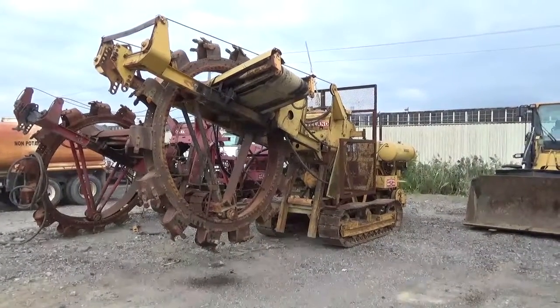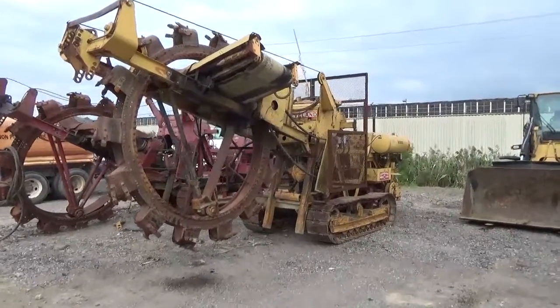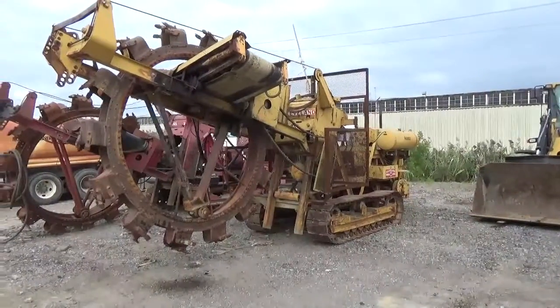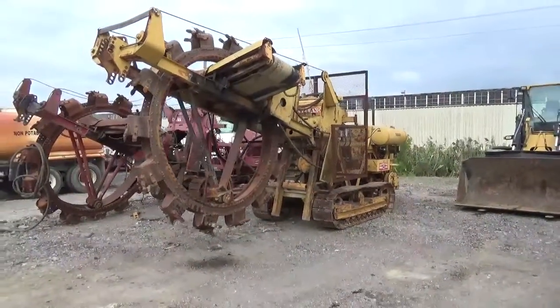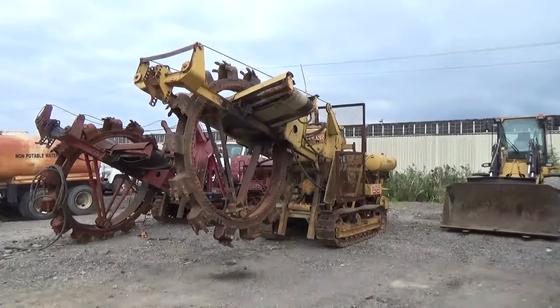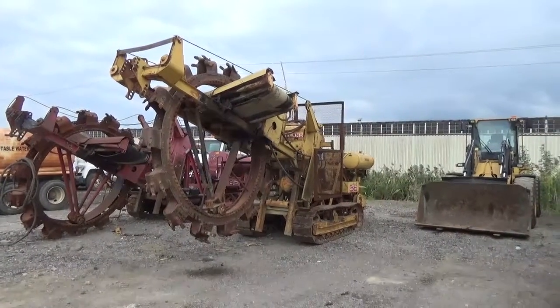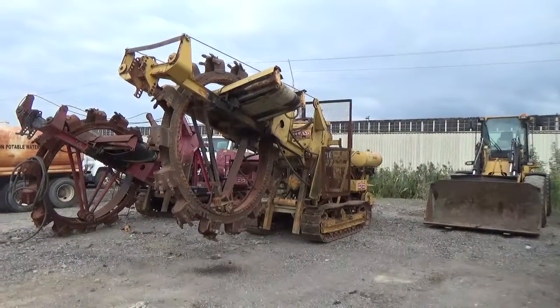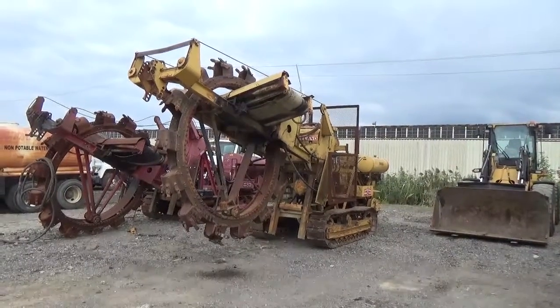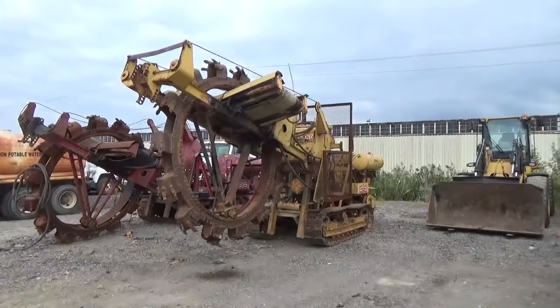Good day and thank you for watching our video. Today we have a Cleveland model JS36 bucket trencher — you won't see too many of these. It does have some cable over hydraulics and it does run. They haven't used it in a couple years because they had it on a job for one specific purpose and didn't need it anymore. There are two of them here and you can see it shifts back and forth.